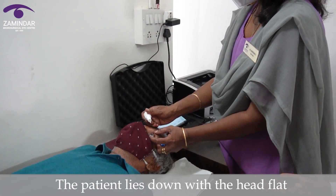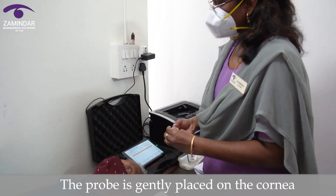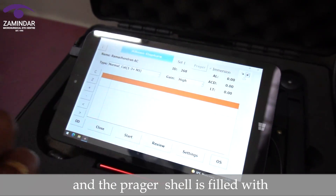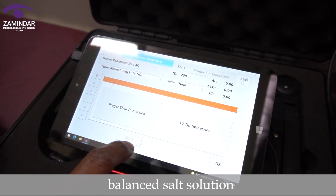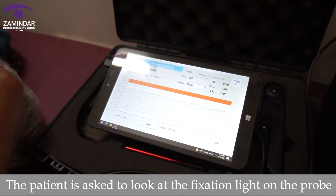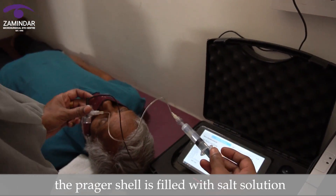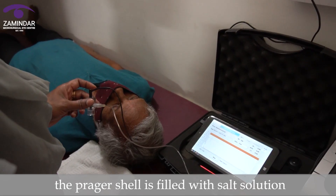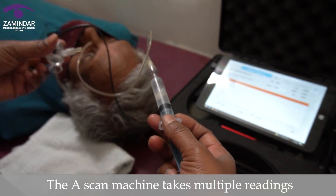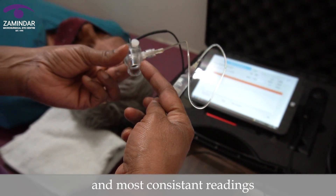Here is how we do the immersion A scan. The patient lies down with the head flat, and anesthetic eye drops are instilled. The probe is gently placed on the cornea, and the Prager scleral shell is filled with balanced salt solution. The patient is asked to look at the fixation light on the probe. The A scan machine takes multiple readings, out of which we select the best quality and most consistent readings.